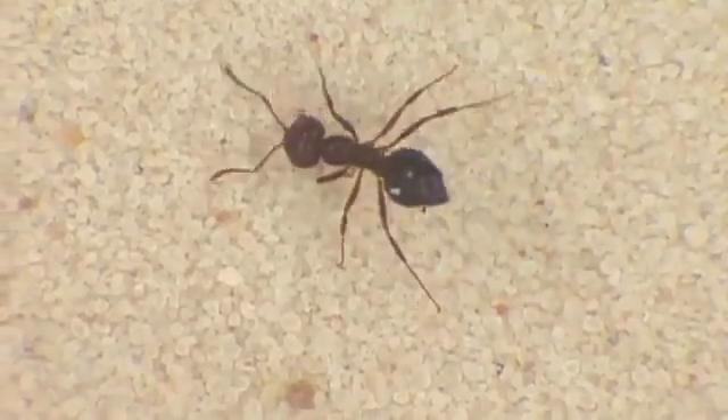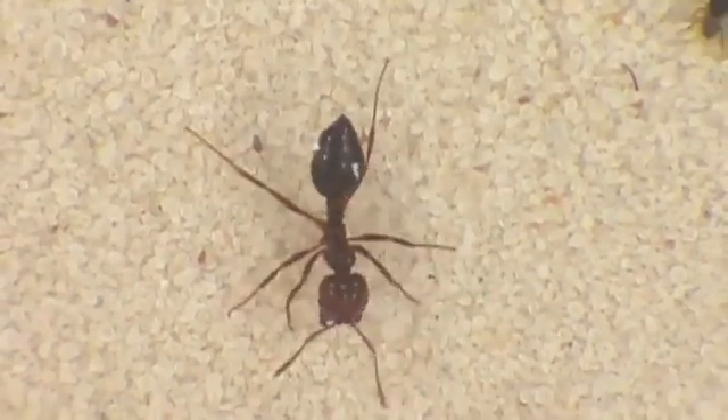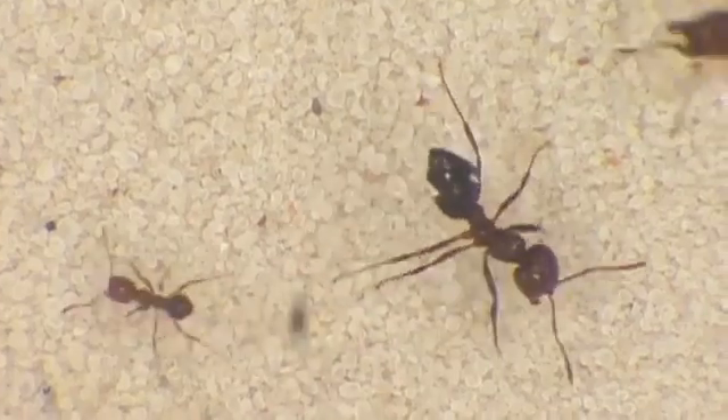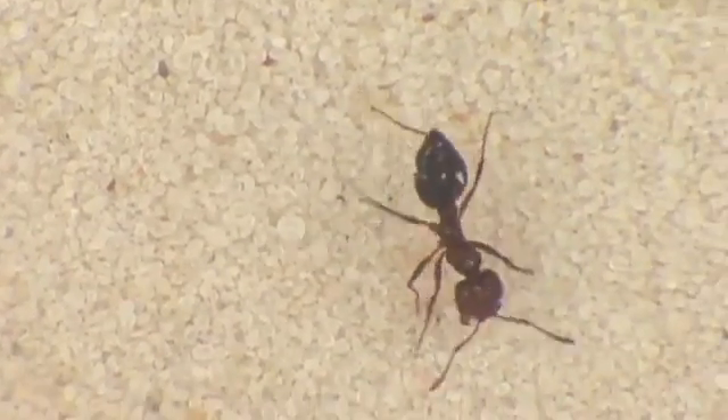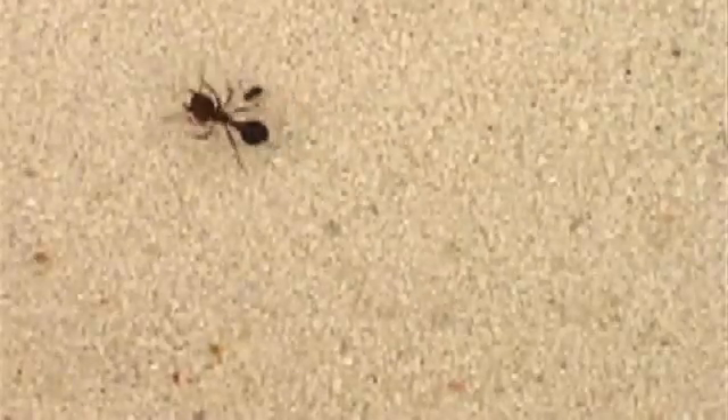One natural enemy was a decapitating fly. That particular fly would hover above the ants and dart in and lay an egg right at the base of the leg of the ant. The egg then hatches and the maggot burrows into the ant.